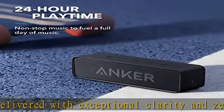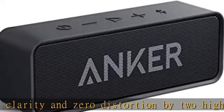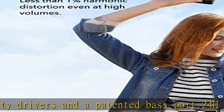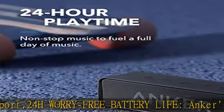Waterproof build: IPX5-rated casing offers complete protection against liquids. Effortless connectivity: Bluetooth 5.0 ensures instant pairing and maintains a strong connection up to 66 feet.